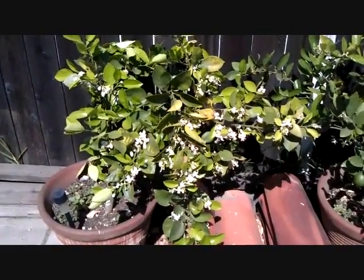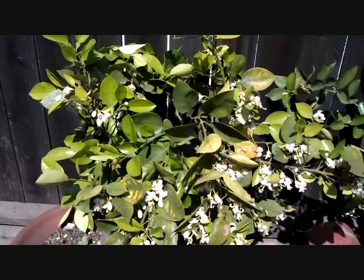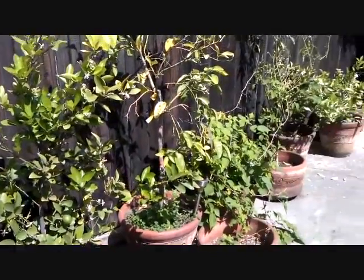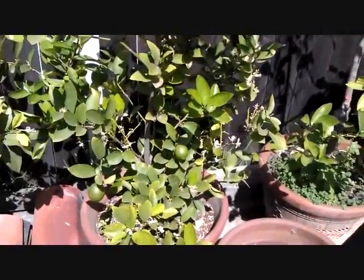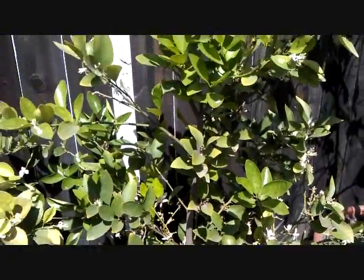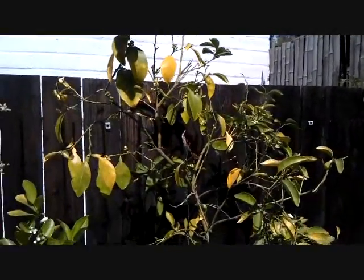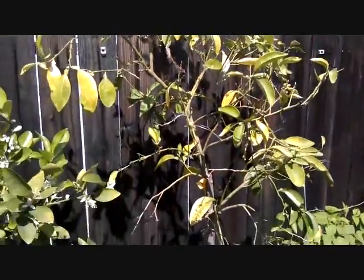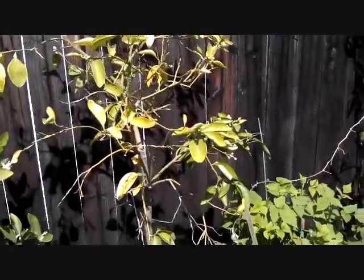This is my Oro Blanco grapefruit tree — he's got tons of flowers on him and he's growing crooked, so I'm going to put all of these trees in bigger pots. This is my lime tree and he is the best lime tree ever — he grows limes for me all year round. This is a Texas Rio grapefruit, and there's been a spider living on my tree but I leave him because he eats the little bugs. He's going to blossom soon and this guy really needs to be put in a bigger pot.